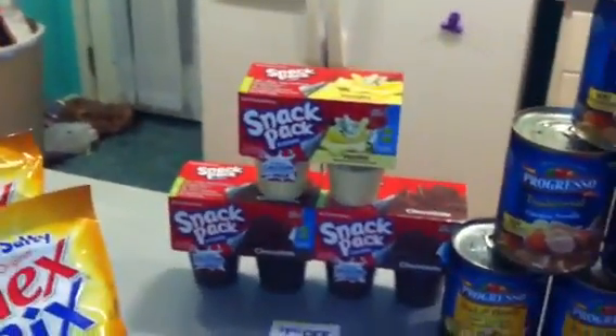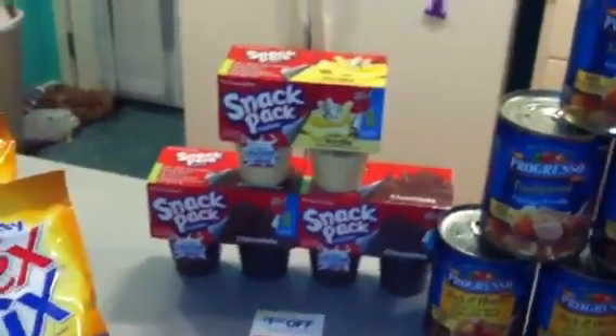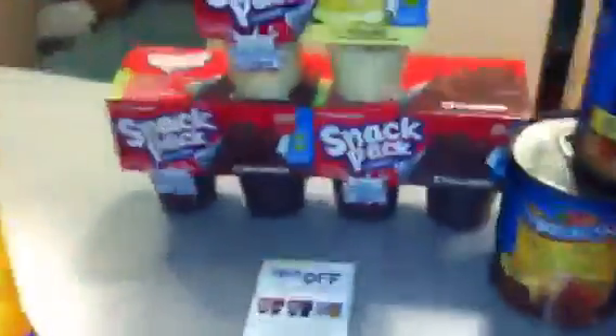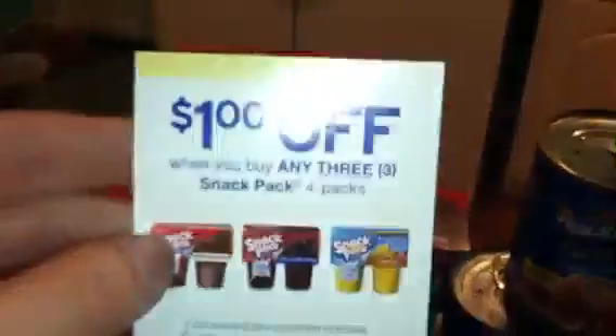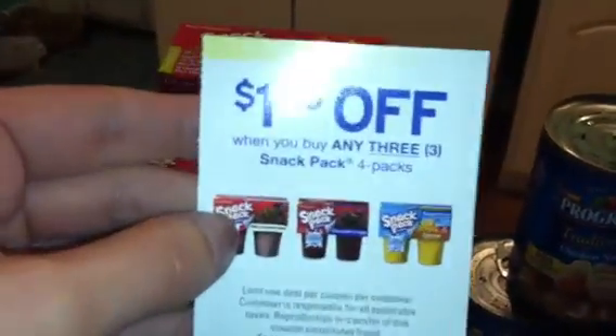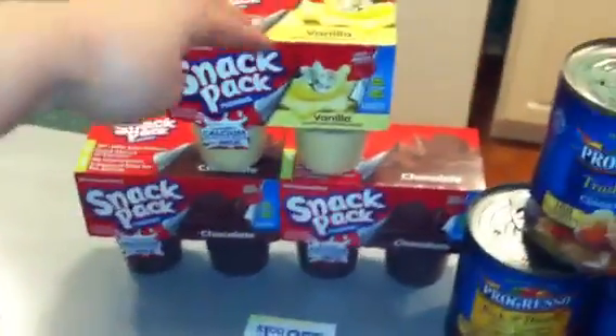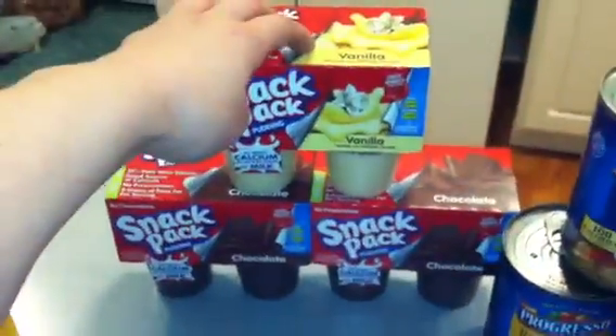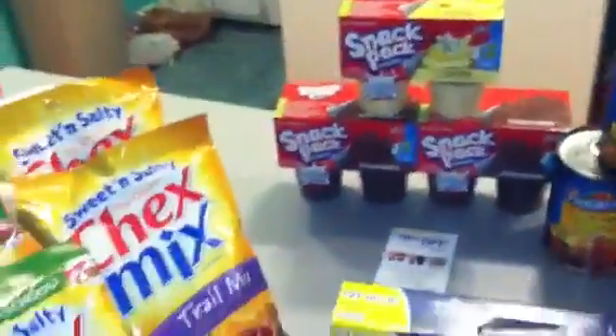The Snack Packs are not on sale — just regular price at four for $5, which is $1.25 a piece. There's a $1 off any three Snack Packs coupon from the stock up for summer savings book. I got three of them, so that was $3.75 total; the $1 off coupon made it $2.75 — less than a dollar per Snack Pack.